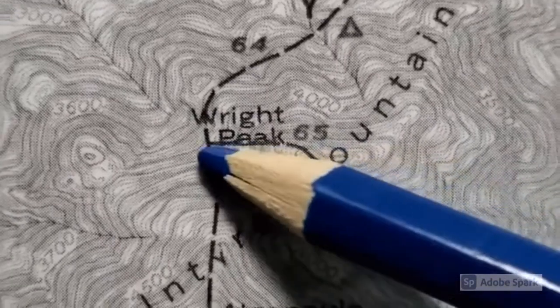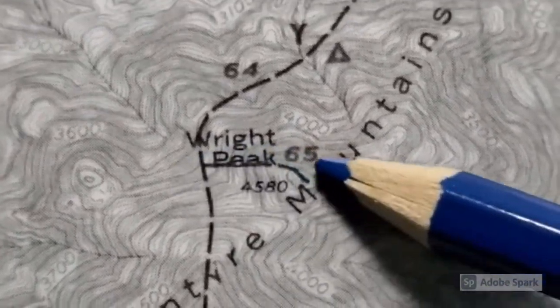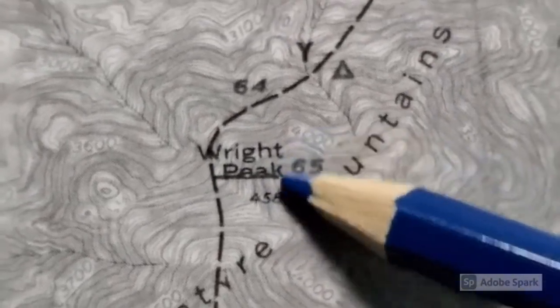Our first peak is Right Peak. Look how many lines you cross here. The first video I'm going to show you is my daughter summiting this peak right here, called Right Peak.